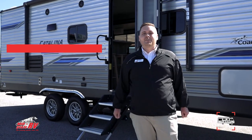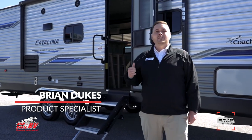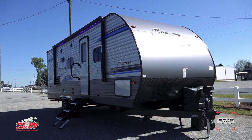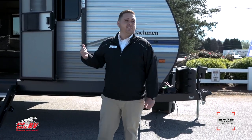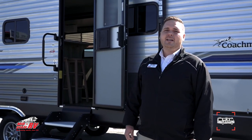Hey guys, I'm Brian Dukes here at MidState RV Sales in Byron, Georgia off exit 149. Today we have a 2020 Coachman Catalina Legacy Edition 243 RBS. We have a huge discount of almost $8,000 on it. We're at a loaded weight of 7,600 pounds and unloaded only 5,800 pounds. This is a great unit for the family. We're going to start outside and then go inside.